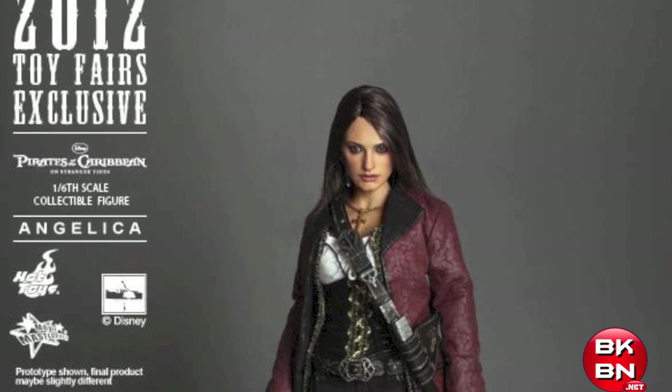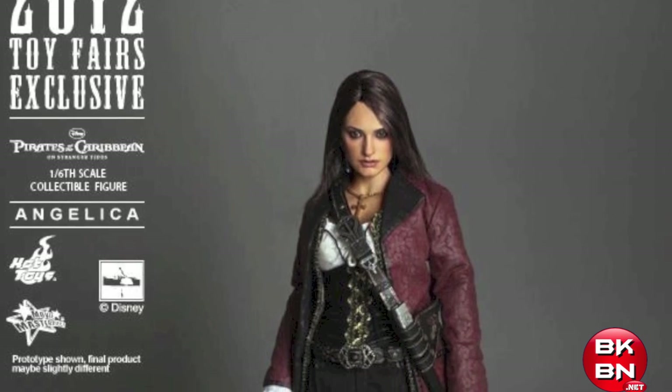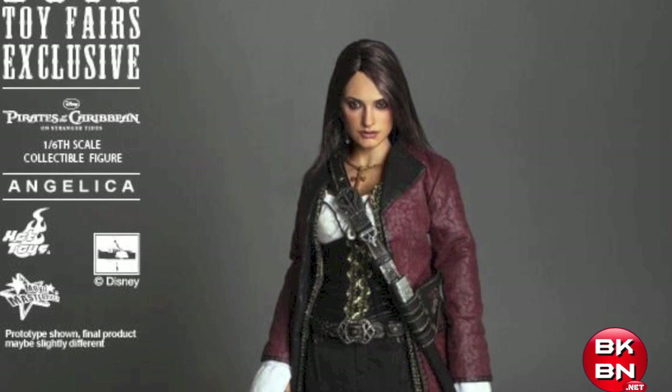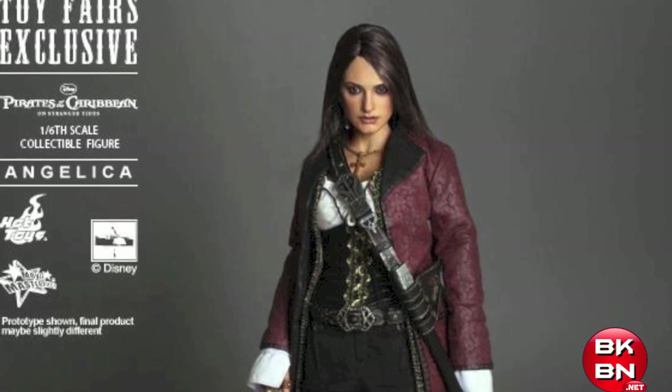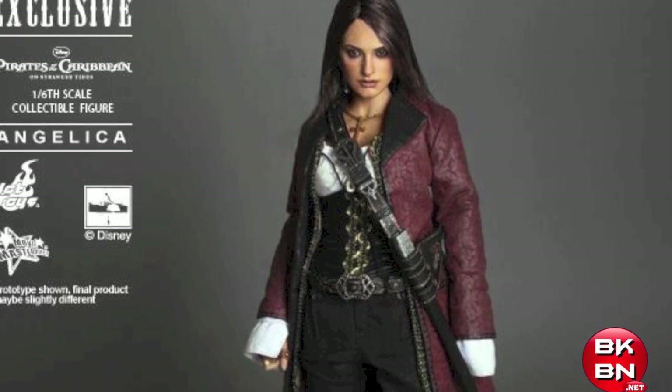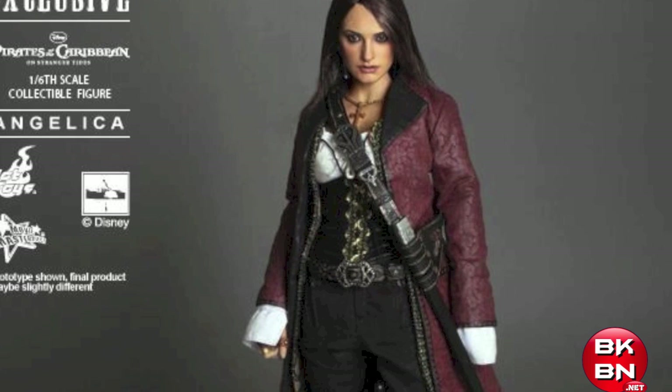But what do you big kids think? I know the head sculpt isn't perfect compared to Hot Toys standards, but will you get the Hot Toys Angelica? Do you love it? Do you hate it? Let me know in the comments below and check out bkbn.net for all the geek news, reviews, and more, as well as the full picture gallery and details for the Hot Toys Angelica.